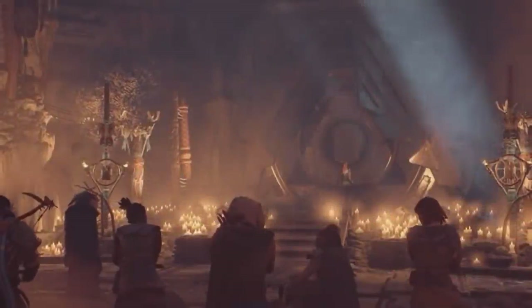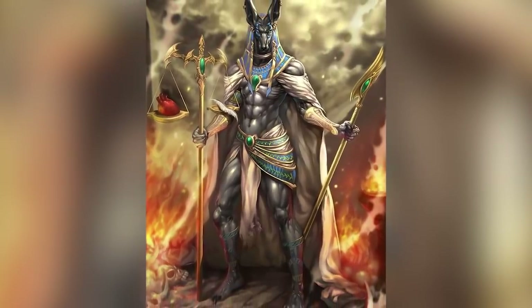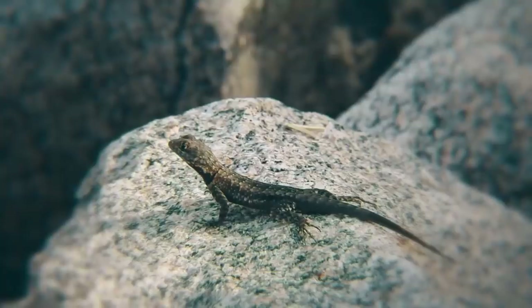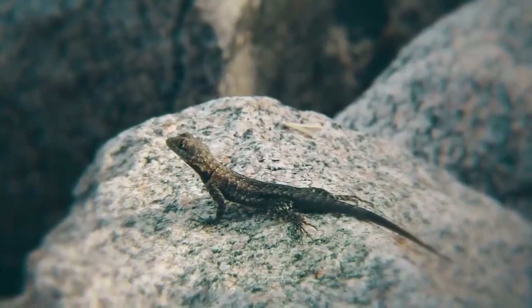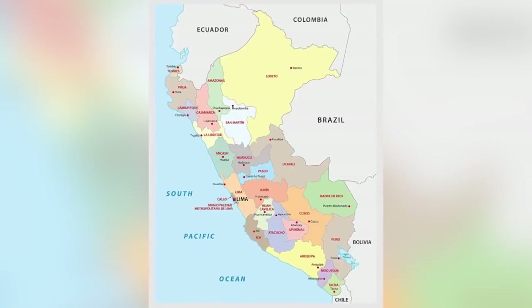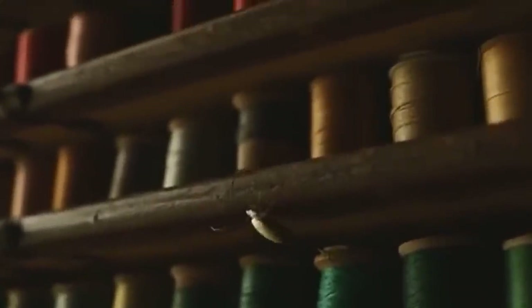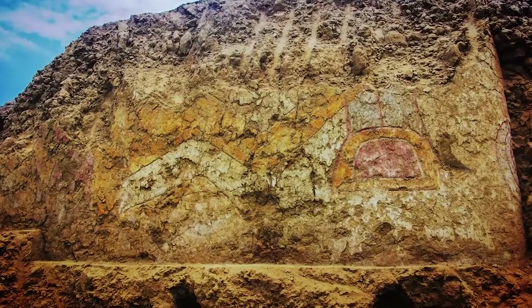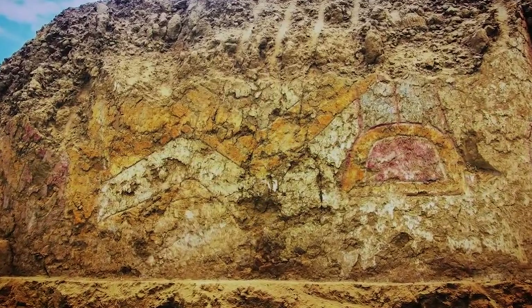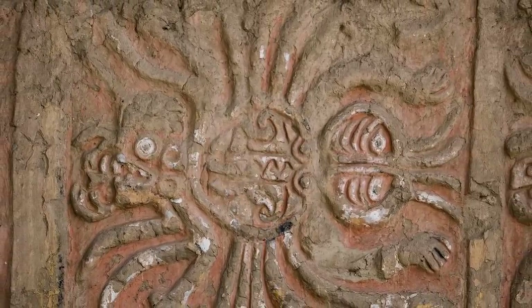Thousands of years ago, our ancestors worshipped a wide variety of creatures in the belief that they were earthly representations of gods. We know of civilizations that worshipped lizards, lions, cats, and birds — but this next discovery is a new one. It's a mural in northern Peru found in early 2021 that appears to be a shrine to a spider god. The team of experts responsible for the discovery believe it to be around 3,200 years old. As if the idea of worshipping a spider wasn't odd enough, this particular ancient spider has been depicted wielding a knife.